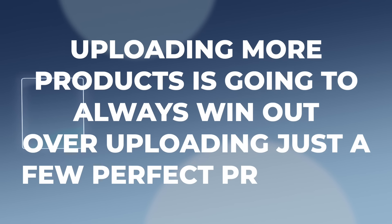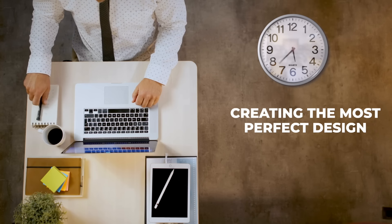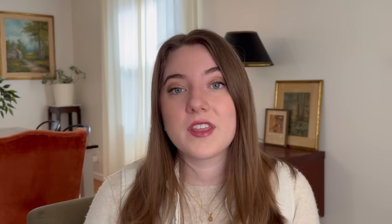Another thing I wish more sellers knew when they first got started is that a lot of times uploading more products is going to always win out over uploading just a few perfect products. There are so many new sellers that spend a ton of time laboring over creating the most perfect design, making sure everything is optimized, checking and double-checking their SEO, making sure everything is perfect with their listing. But I think the person who is every single day uploading a decent amount of products is typically going to win over the person that has the most perfect listings and the best designs in the world. I recommend just picking a number of products that you want to aim to upload every single day — anywhere from two to maybe ten products a day — and then if you stick with that every single day, at the end of a few months you're going to have a pretty big catalog of products.